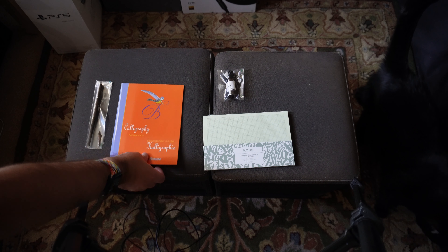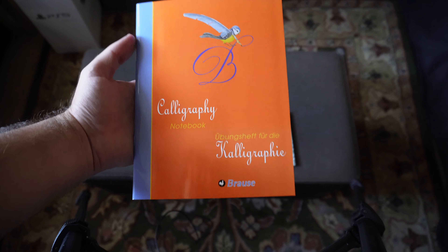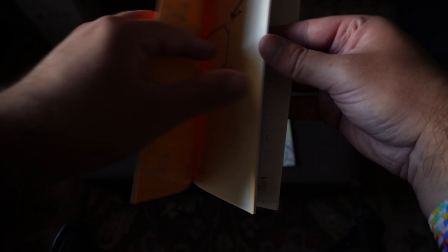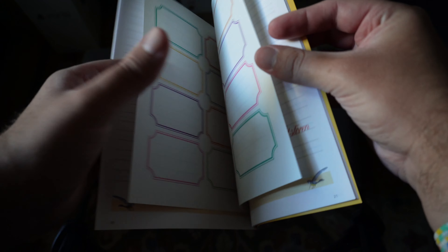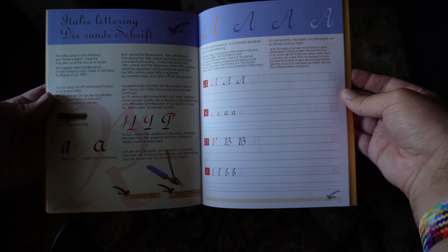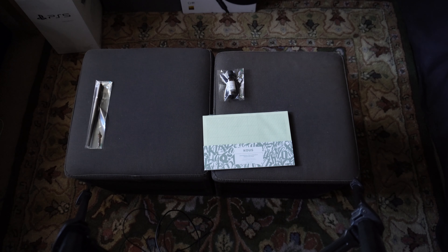We then have a full-on practice notebook from Browse. I was flipping through this earlier, and this is pretty cool because it's actually kind of a textbook, and it's in both English and German. So if, like me, you don't speak a lick of German, don't worry — there's English. You've got all the letters in here and different sizes. You have some stickers, some words and things you can practice with, and tips and tricks and all that good stuff. Definitely a good starter book — very thorough.